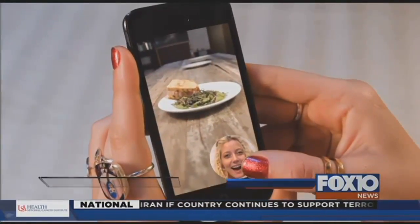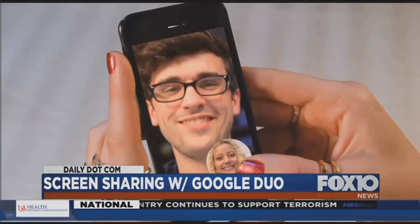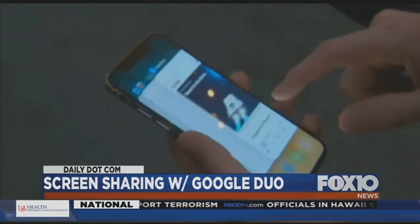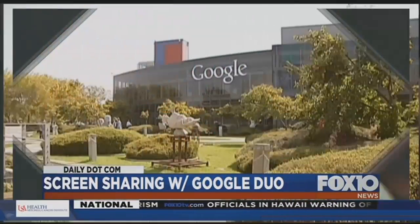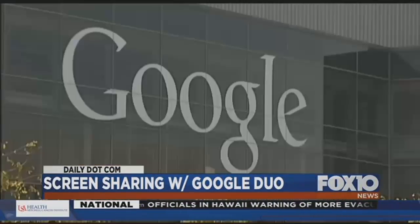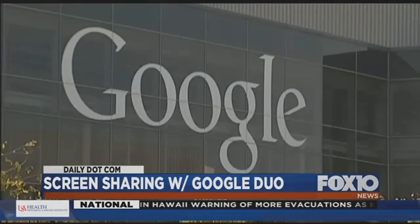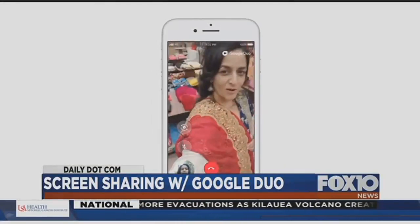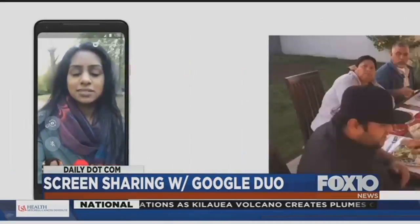Like showing off your tech savvy skills to your friends or family — like your granddad and grandmother who can never quite figure out how to use this high tech stuff. Well, Google helps you be a tech help to them. Google Duo now lets you be a tech geek through its video app, which lets you share your screen during a call.